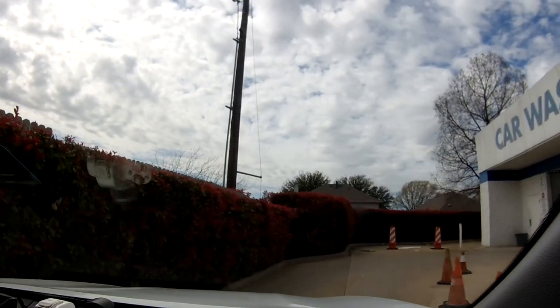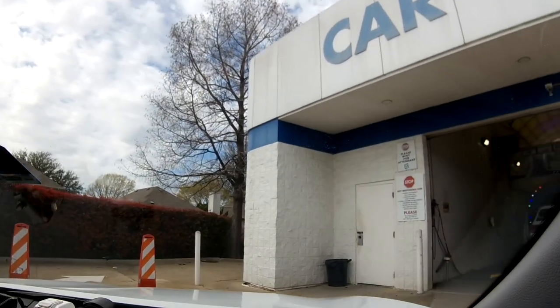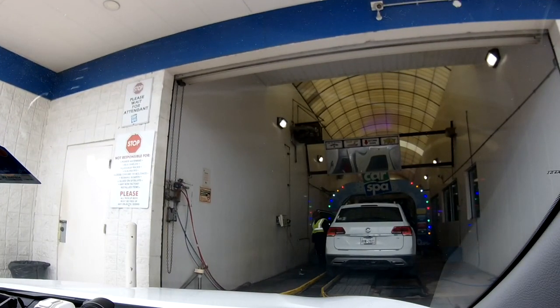I believe it's Sonny's. Yes, it looks like Sonny's. Why did he just open his door? What are you doing? Oh, maybe it's his own car. Yeah, because for privacy reasons I had to face the camera on the inside. I've already face-revealed before.